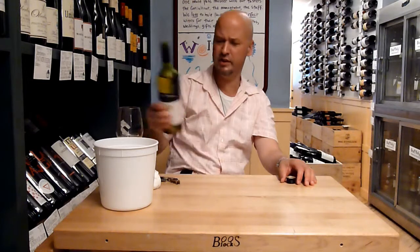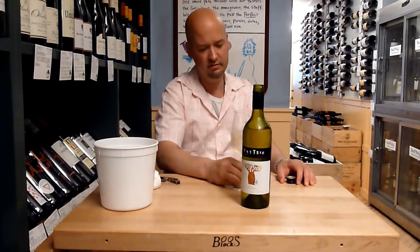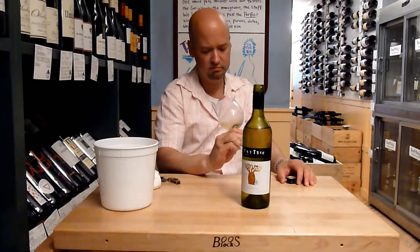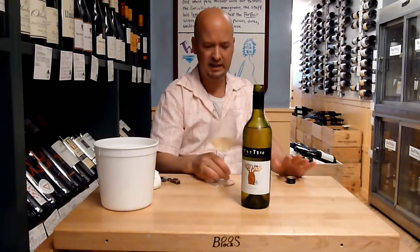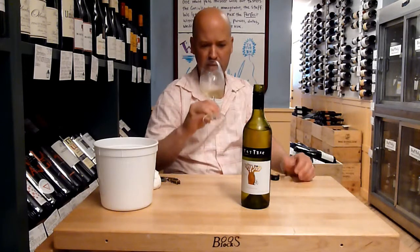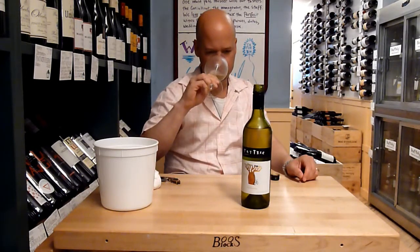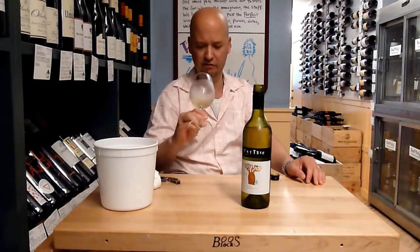This $14 un-oaked Chardonnay has a nice pale lemony yellow color. It smells like Chardonnay, but you can smell a little more minerality — because of the lack of oak. It's a fairly subtle nose, nothing really jumping out of the glass, but there's that Chardonnay fruit.